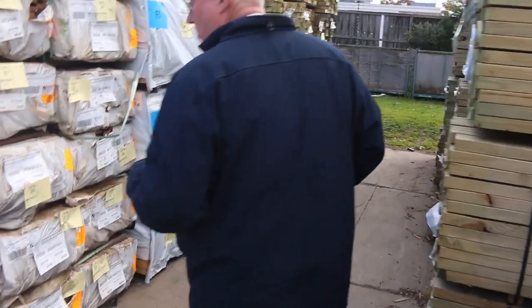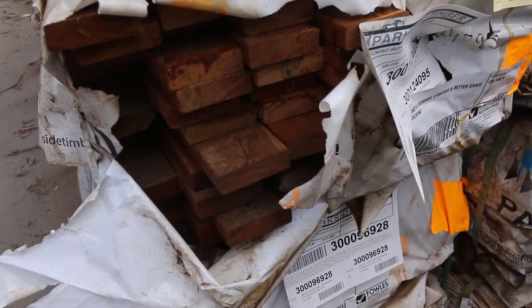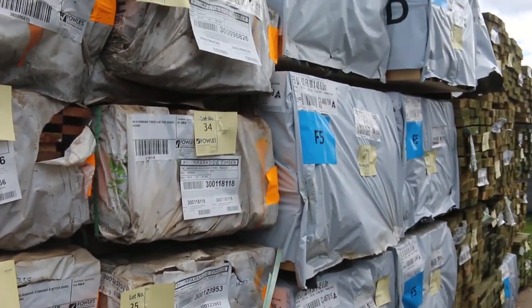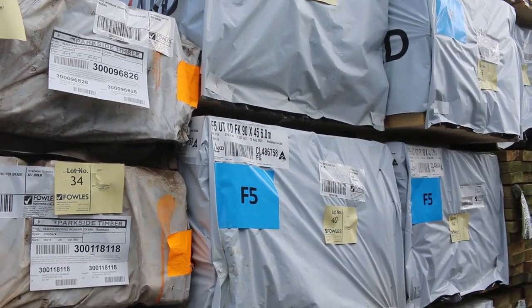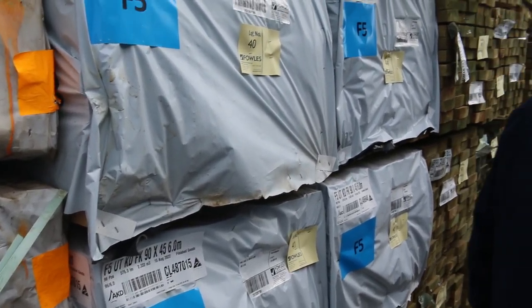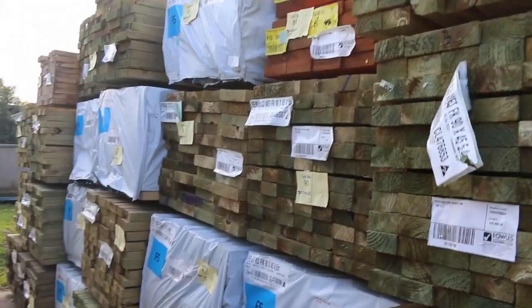We've got packs here of Ironbark decking, 65x19, standard and better grade. Plenty of F5 pine in long lengths — 90x45 with some 6.0s and 5.4s in the mix as well, on both sides here, and 4.8s as well. So yeah, heaps of framing pine, heaps of treated pine.